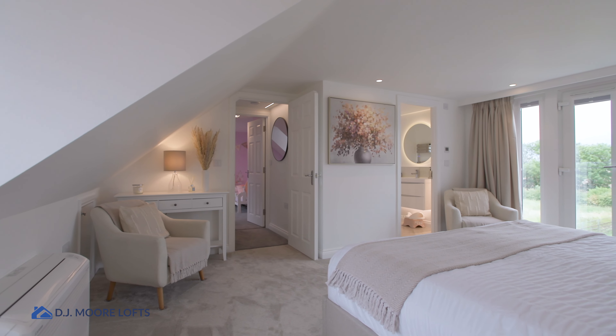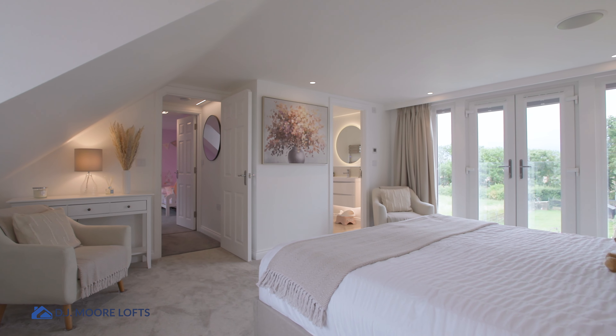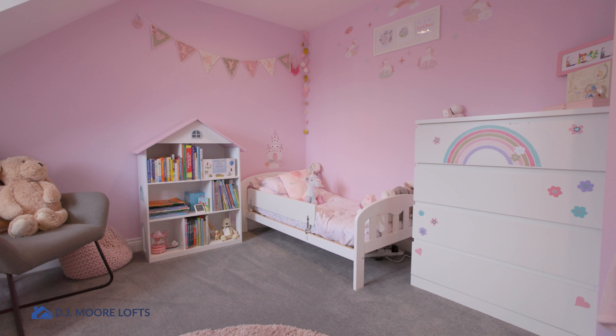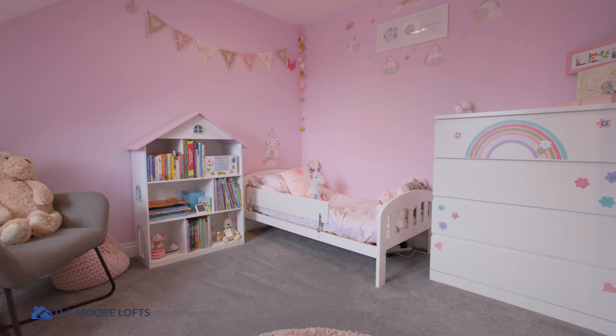Hi, Dan from DJ Moore Lofts, and today I've got another example of a perfect dormer conversion to show you. I'm currently stood in this fantastic master bedroom that we've created for the family. The original goal for the family was to create a new master suite and another little bedroom for their daughter to grow up in, creating a whole new floor for the property.